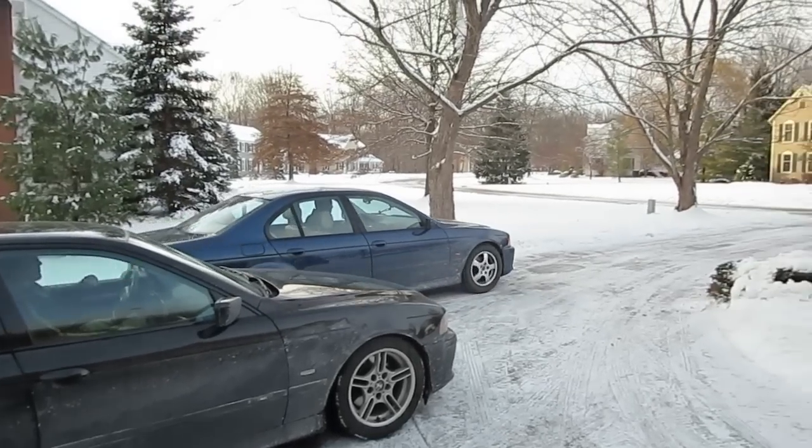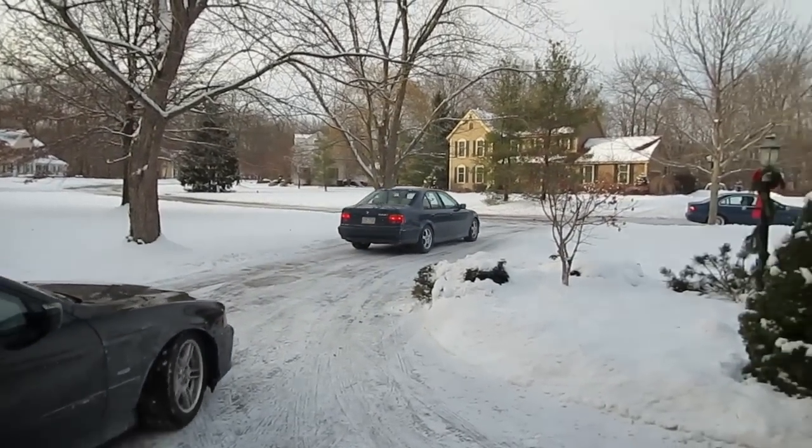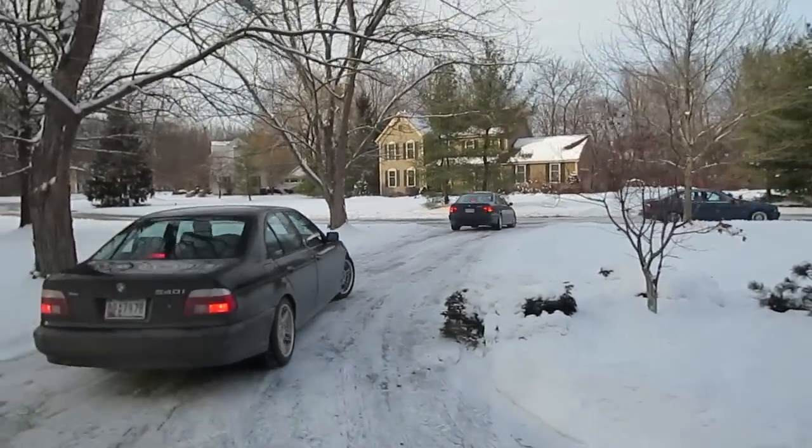Those are Luke's winter wheels. They're 16s with Blizzaks on them. In the summer he has Style 5s, like what Kennen has, and they'll go back on there once winter's over in eight or ten months.